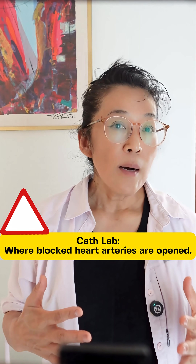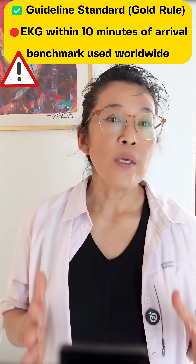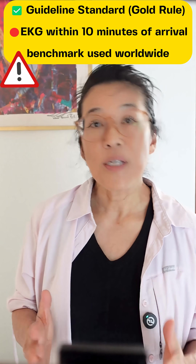When the ER does an EKG, if it shows up as a STEMI, they're going to be taken to the cath lab. With a non-STEMI, when it doesn't show up on the EKG, it's not that obvious that you might be having a heart attack. When you are in the ER with chest pain, usually you'll get an EKG within 10 minutes.